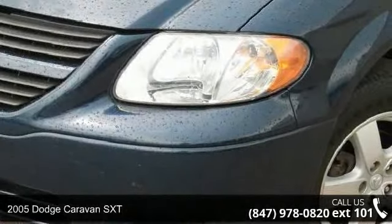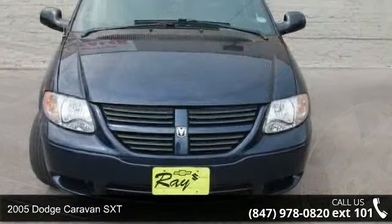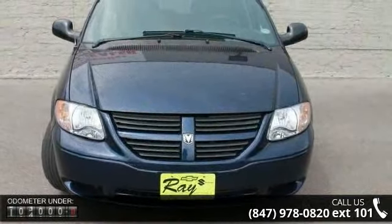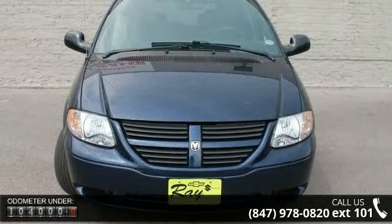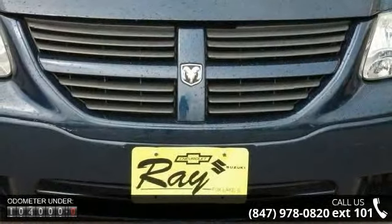Step into the 2005 Dodge Caravan SXT. This may be the set of wheels you've been looking for. This vehicle comes with a reliable six-cylinder engine, connected to a smooth shifting automatic transmission.